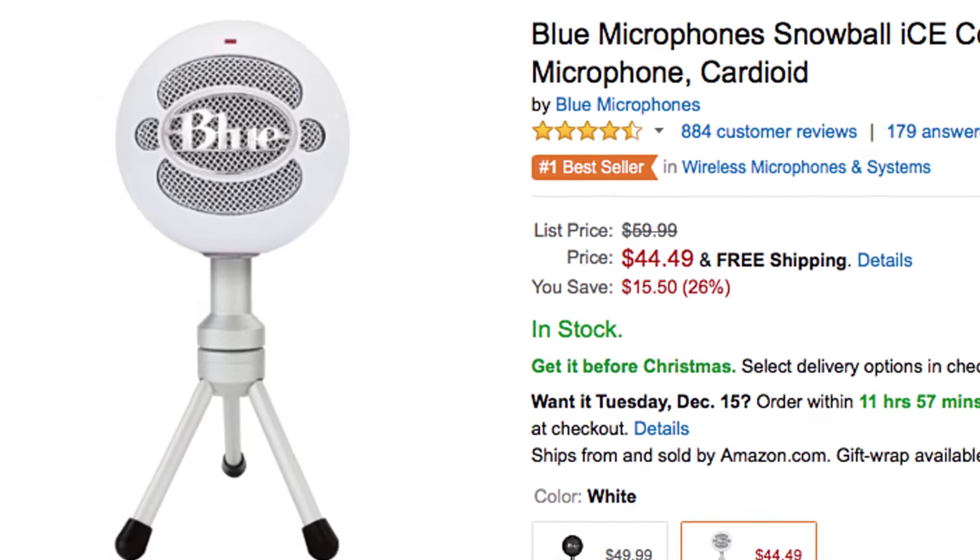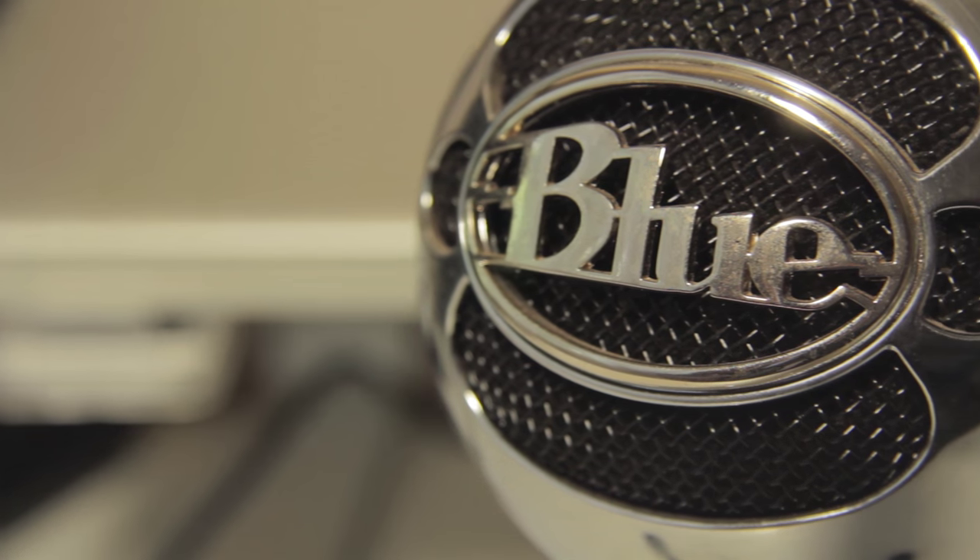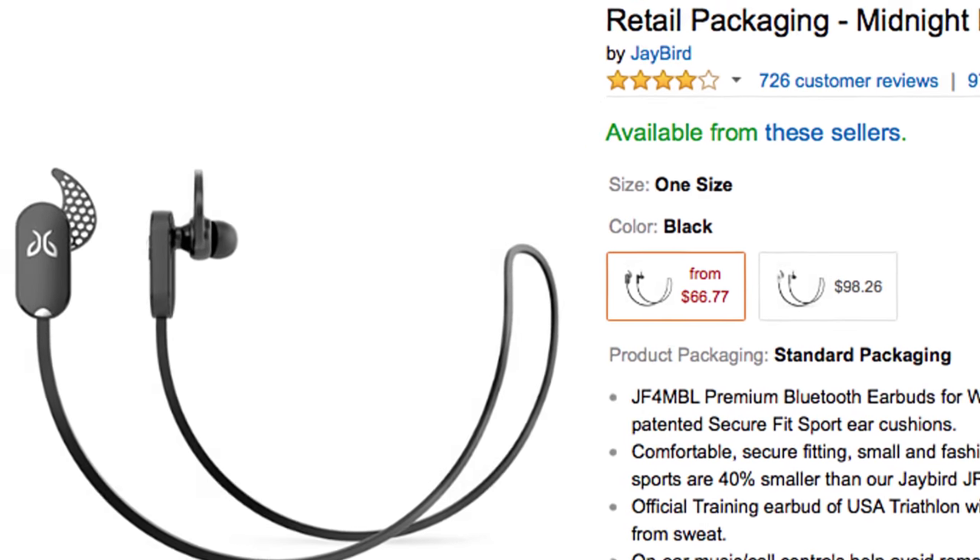The Blue Snowball microphone goes for $54. This is a well-known mic — a condenser microphone with three different polar pattern modes including cardioid. It has a great frequency response and is perfect if you want a good condenser mic under $100. I have this mic and it works very well for gameplay recordings or anything else. Definitely recommend it.